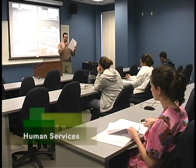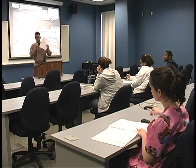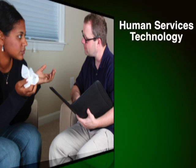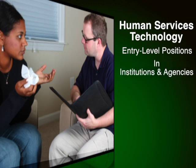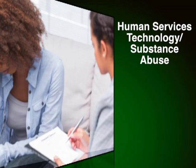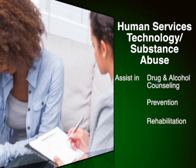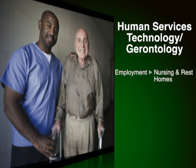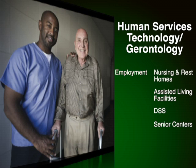Closely related to health care is another program based at our South Campus: Human Services Technology. Vance Granville offers three different associate degrees in human services. The general curriculum track prepares students for entry-level positions in institutions and agencies that provide social, community, and educational services. The Human Services Technology Substance Abuse Counselor Track prepares students to assist in drug and alcohol counseling, prevention, and rehabilitation. The Human Services Technology Gerontology degree focuses on direct service delivery to older adults and their families.